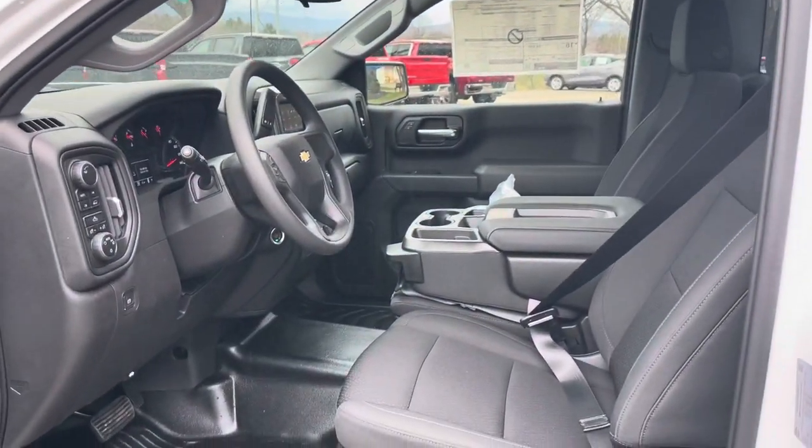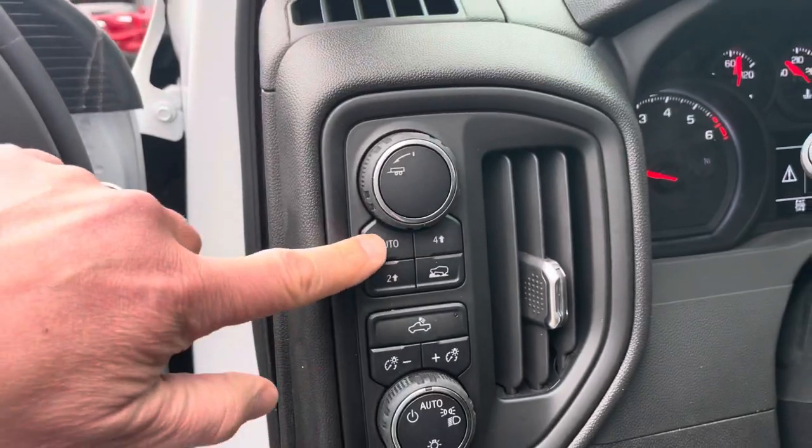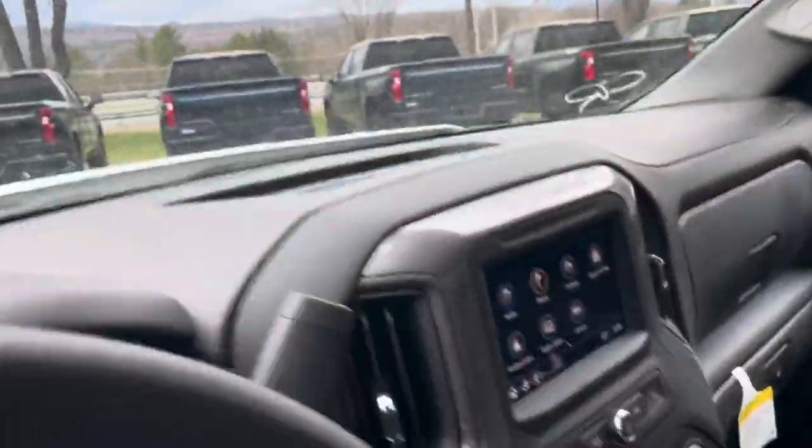Here's a shot of the interior — four-wheel drive, transfer case right here, automatic lighting, push button parking brake. The center console goes up, so if you have anybody that you need to put in here, it does fit a second seat, and that's lockable storage underneath there.